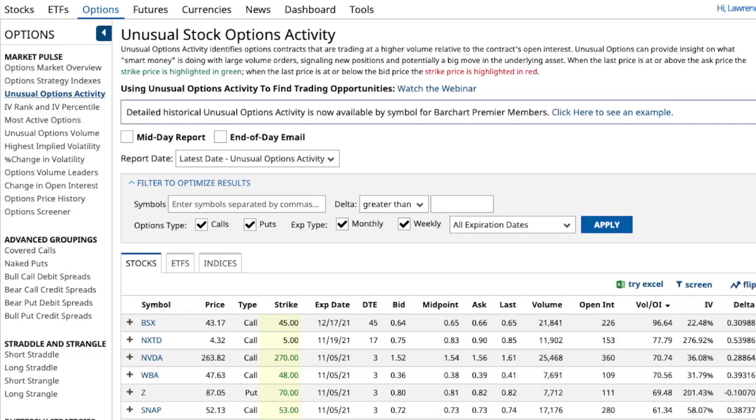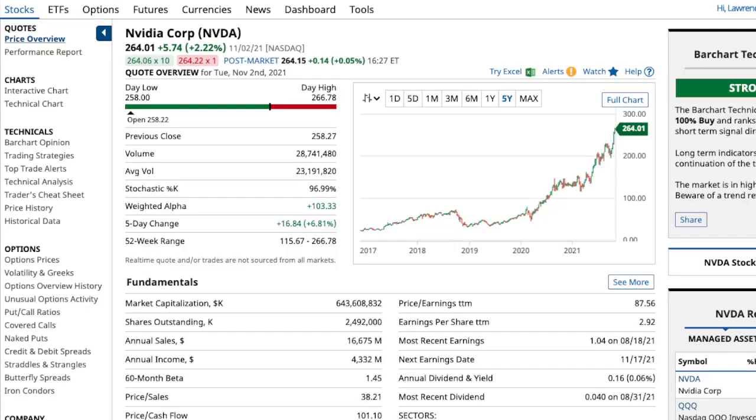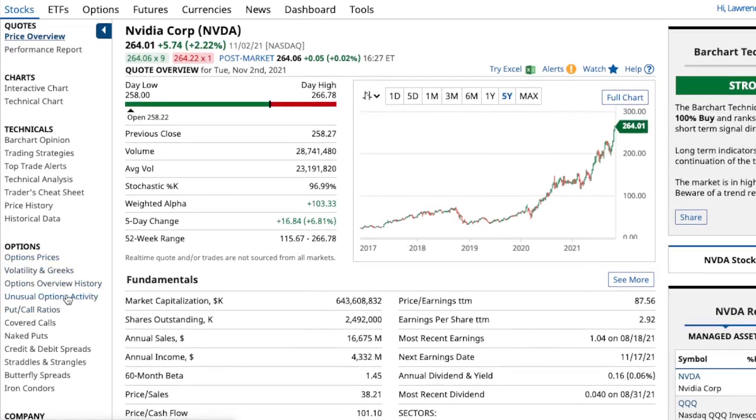Okay, three cheap option plays that you should be trading this week that showed up on our unusual stock option activity. The first one that I will be trading will be NVIDIA Corp, ticker symbol NVDA - it had some unusual option activity.